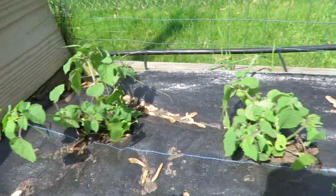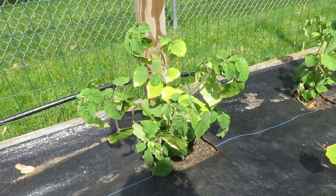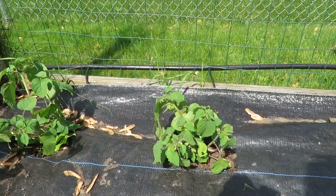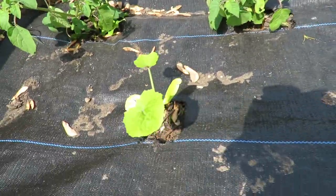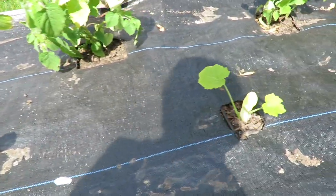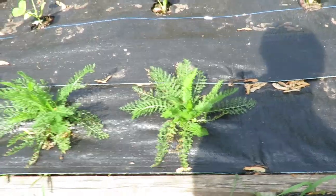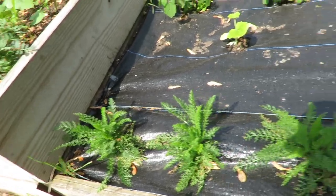Back here are more garden berries — these are ground cherries. And then in the middle I put more zucchinis and more yarrow. I want those as a border.